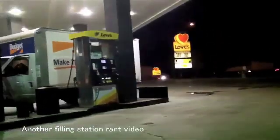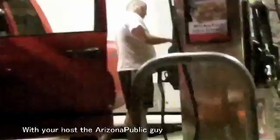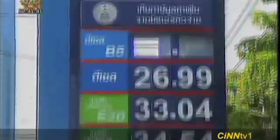Currently available fuel energy is declining rapidly. This causes a rapid increase in petrol price, which leads to an increase in logistic cost.